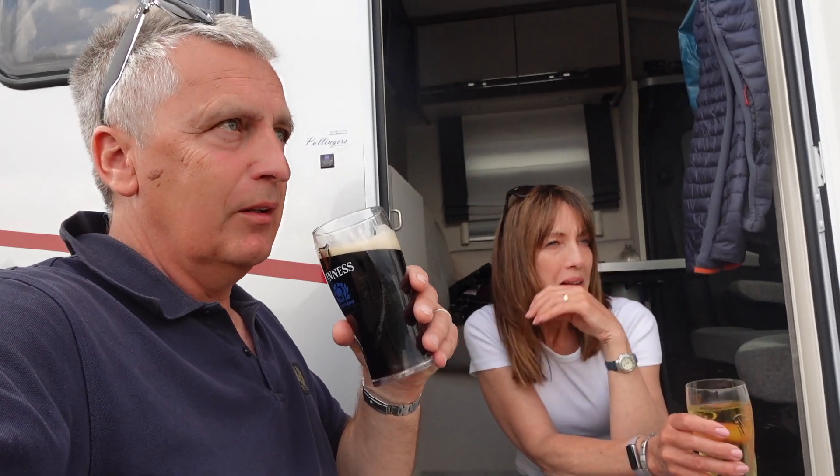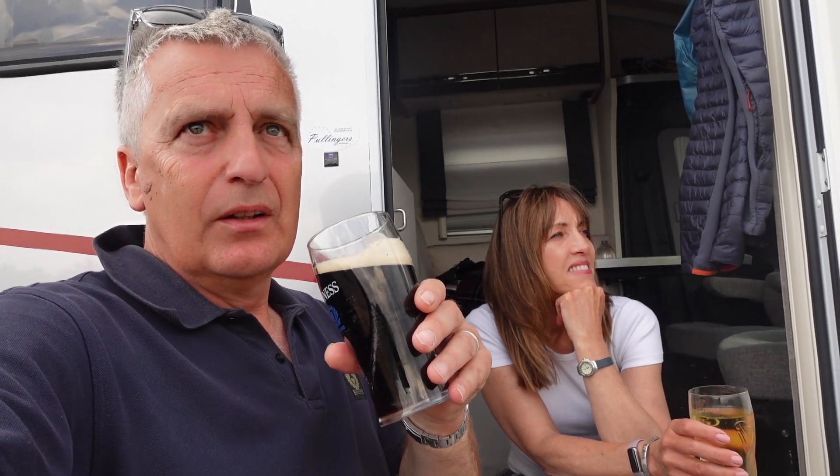We busted the telly, ripped the water tank so we've had no water, and the step was broken before we came away. In fairness to the dealers, they always fix everything. That's all going in for repair. Could you fix the tank? Could you fix the TV? And I need to go to the dentist — broke a crown, that'll be 500 quid. So, over and out until the next one — back in September for salmon fishing.